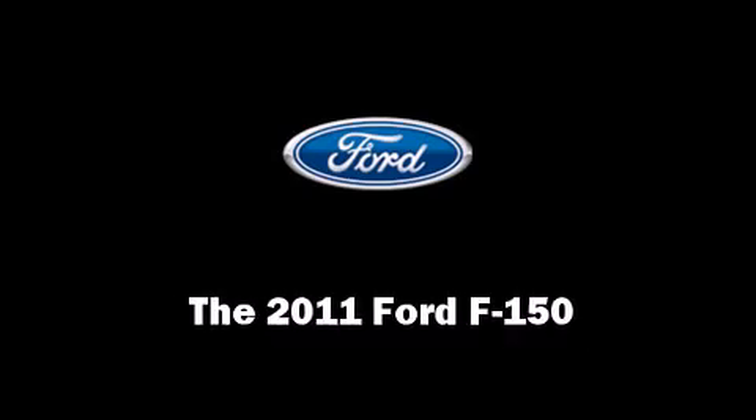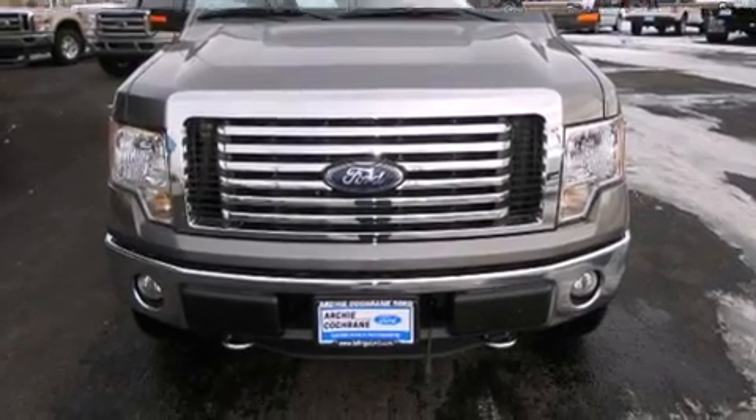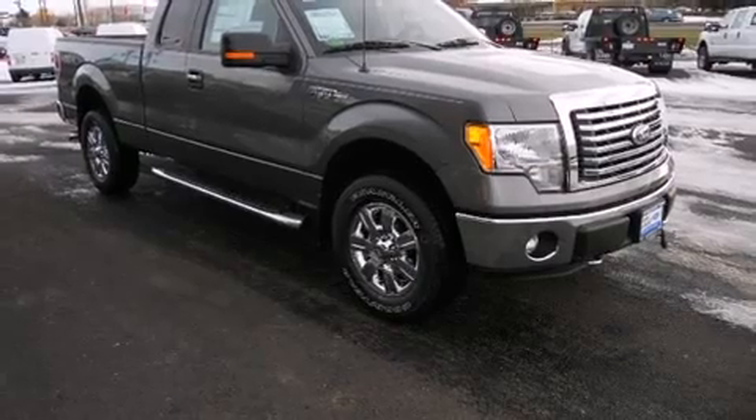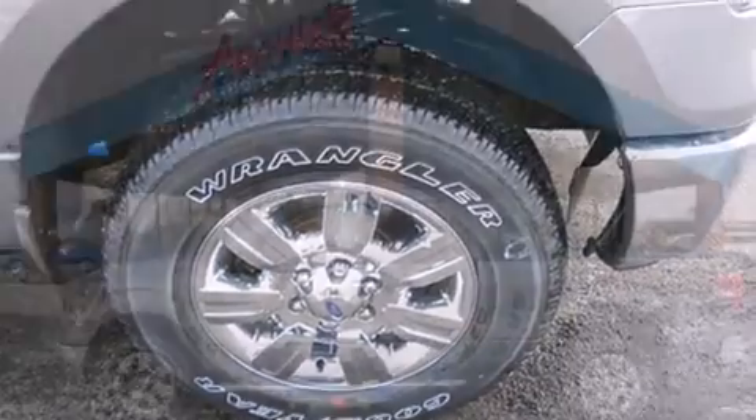Climb inside the 2011 Ford F-150. A 5-liter V8 engine pairs with a sophisticated 6-speed automatic transmission, providing a smooth and predictable driving experience. Four-wheel drive allows you to go places you've only imagined.